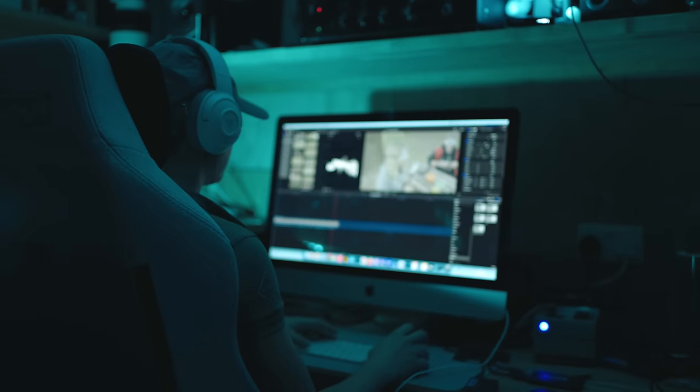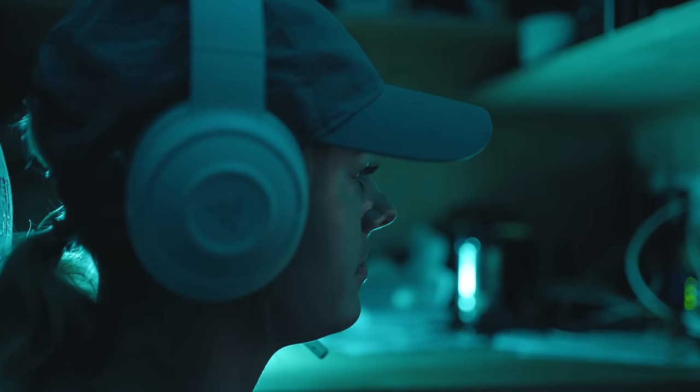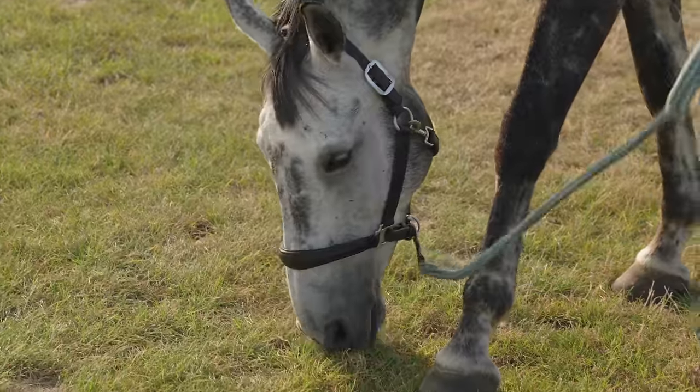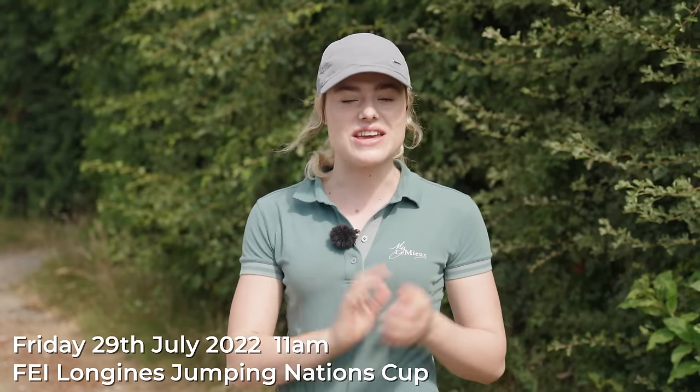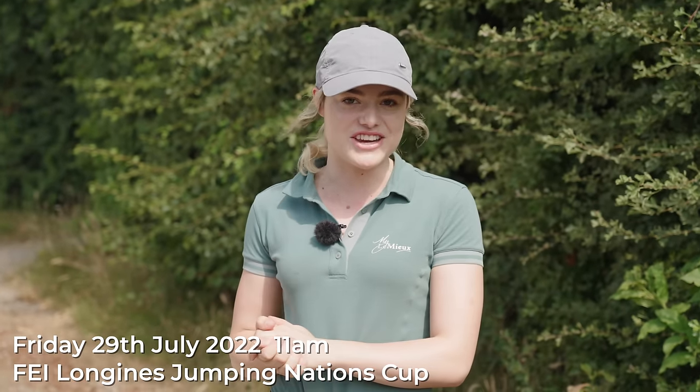The other day I was editing a YouTube video when a notification popped up — an email setting me a challenge to spend 24 hours at the international showground Hickstead, and I'm going to be taking Joey with me. Before today's video starts, I want to let you guys know that I'm going to be at Hickstead doing two meetups: one on Friday the 29th of July for the FEI Longines Jumping Nations Cup, and one on Sunday the 31st of July with Mickey. Both meetups are at 11am.